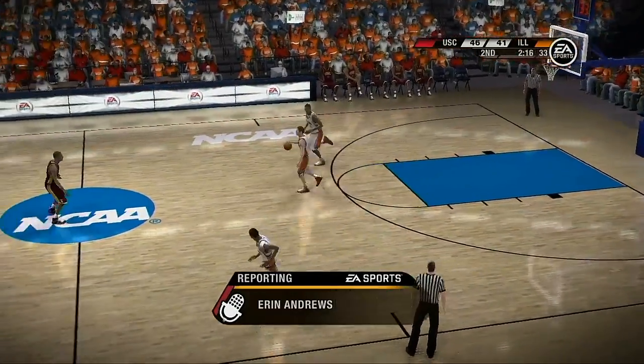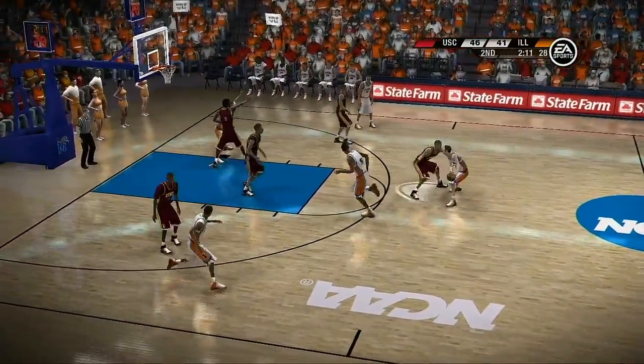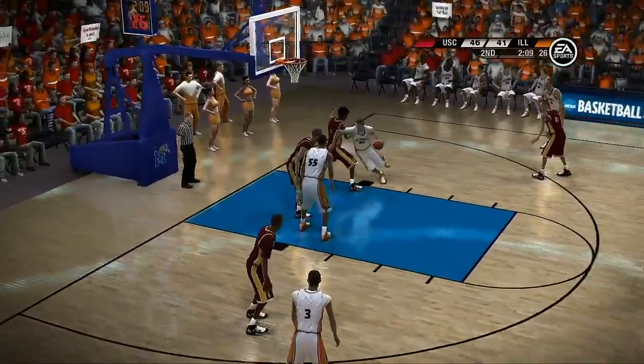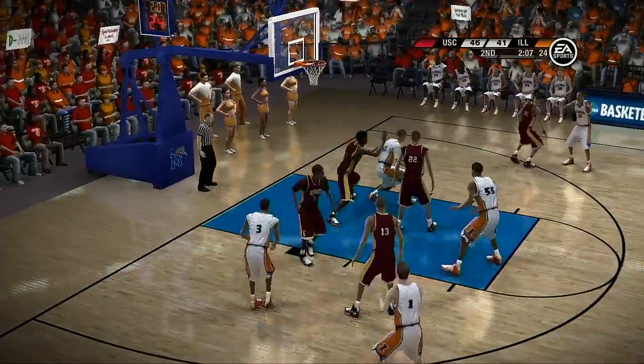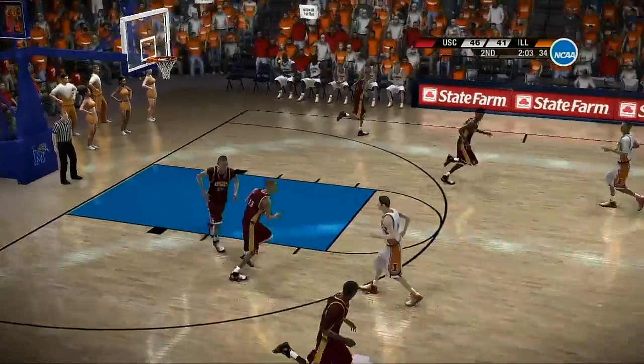Let's go courtside. Aaron Andrews reporting: I don't know if you can hear it from where you are, but I can hear it clearly — the coach is stressing to his team, go inside, go inside. They've been effective in this area all night long. What an asset to have. Thanks, Aaron.